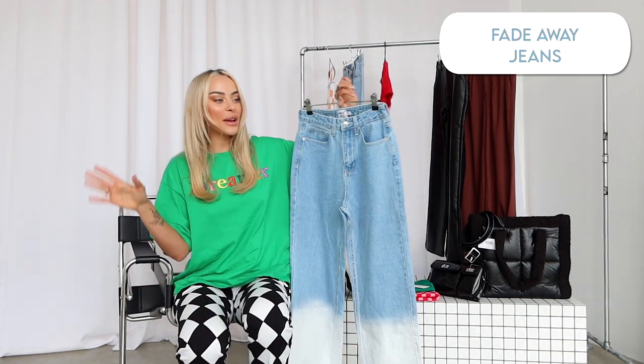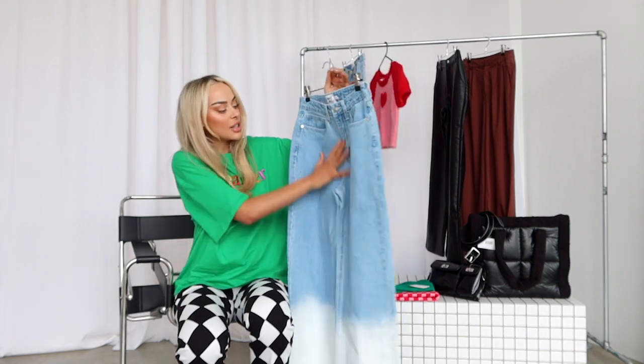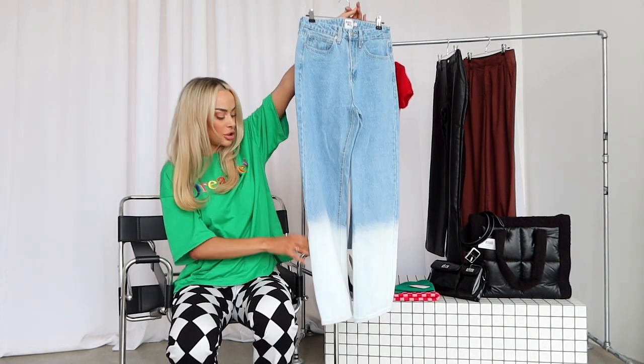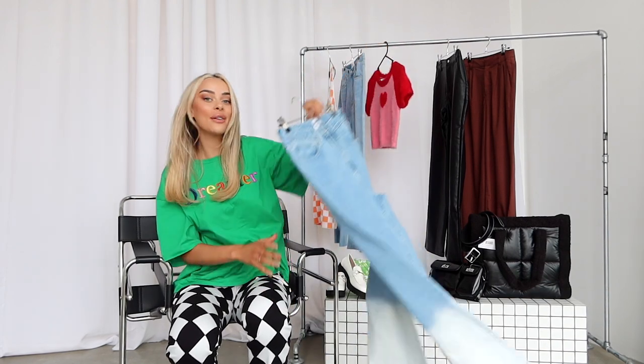Next up, another pair of jeans. It's pretty cold at the moment here in Perth so I wanted to get some warmer stuff. They're high-waisted again, like a looser-fitting jean, and they've got a faded acid wash down the bottom. I feel like they're really really cool, so I'll show you guys how I style those.